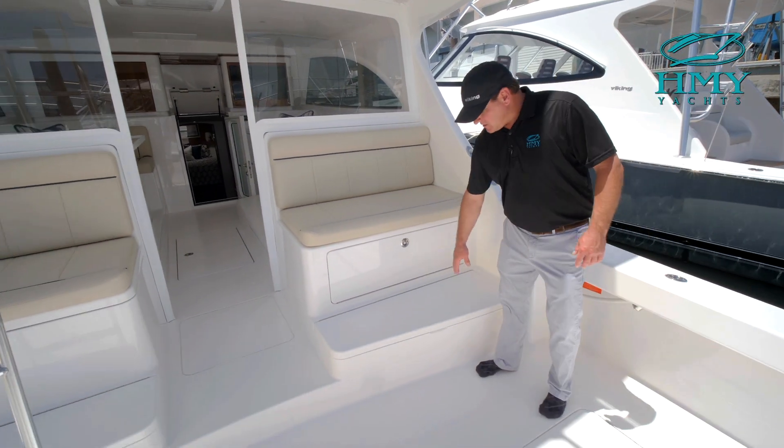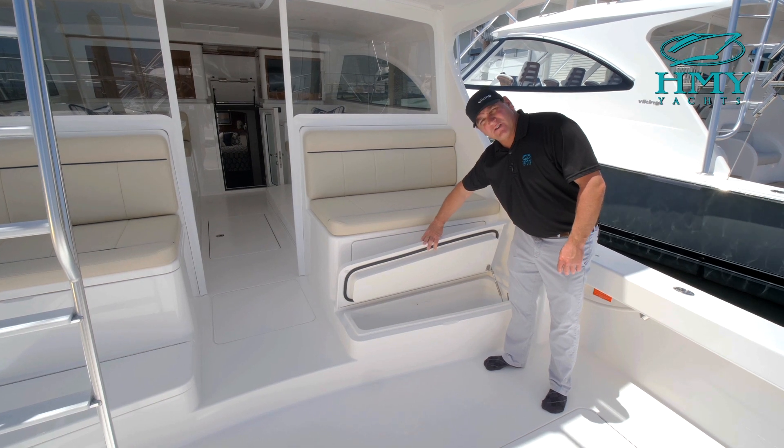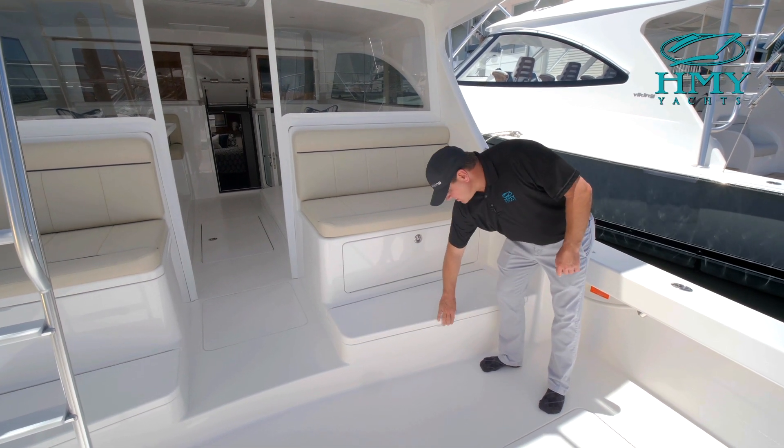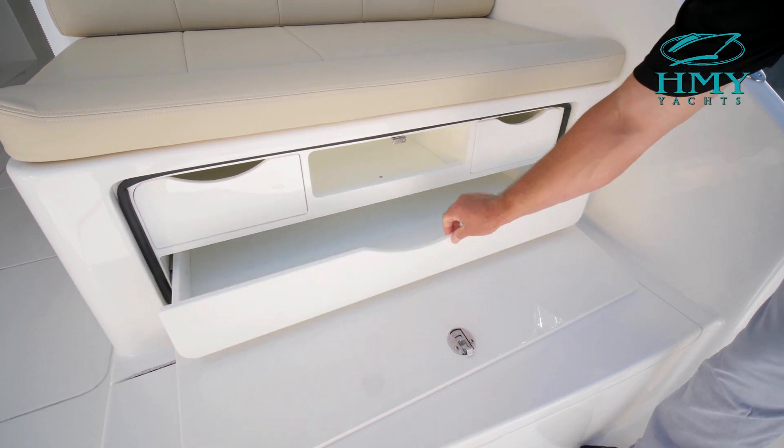You have two in-deck fish boxes port and starboard with an ice dump directly feeding from the Eskimo ice machine. Here on the starboard side mezzanine you have a refrigerated box that you could use for either bait or a drink box. You also have a drawer here used for your tackle, and some pull-out drawers.